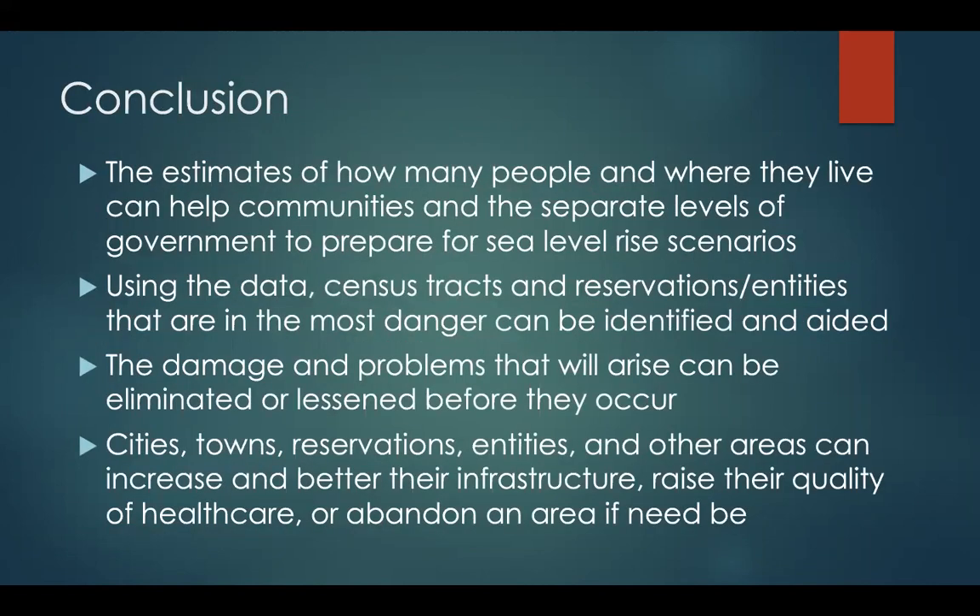In conclusion, the estimates of how many people and where they live can help communities and the separate levels of government to prepare for sea level rise scenarios. Using the data, census tracts and reservations/entities that are in the most danger can be identified and aided beforehand or after sea level rise events. The damage and problems that will arise can be eliminated or at least lessened before they occur if action is taken now. Cities, towns, reservations, entities, and other areas can increase and better their infrastructure, raise the quality of their health care, or abandon an area and relocate if need be.